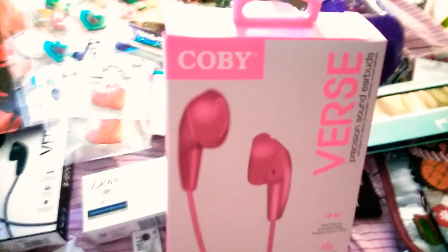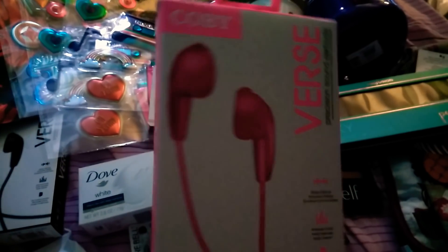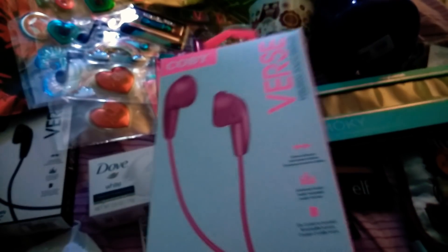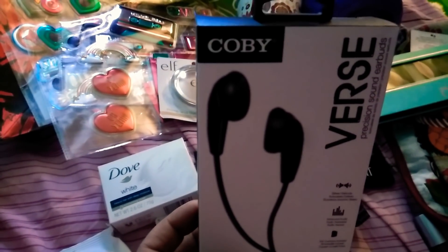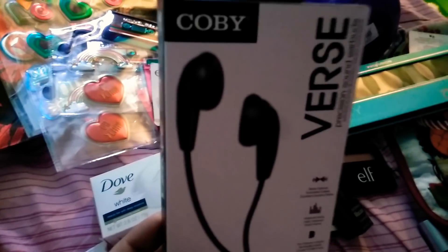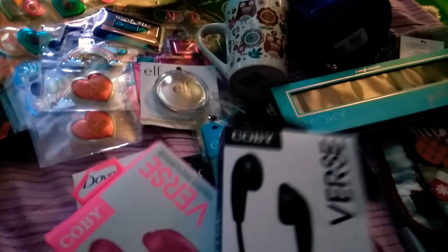The next item is a repeat buy. This is the Colby — they're just some headphones. I mean for a dollar, how can you go wrong? We are losing these all the time, so I thought this was a great deal. I also got another Colby in black. So I got two of them instead of buying expensive ones, since I know I'm going to lose them.